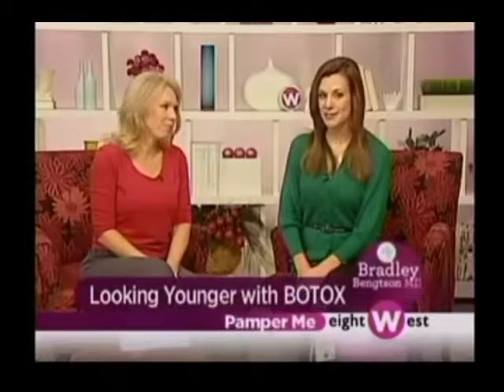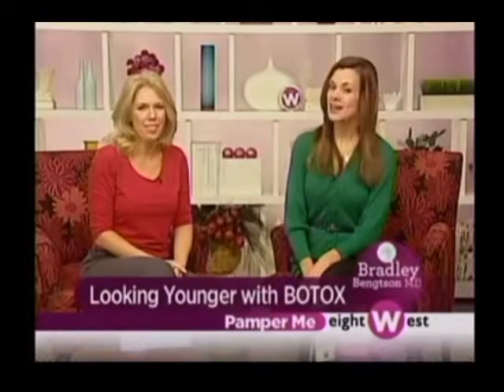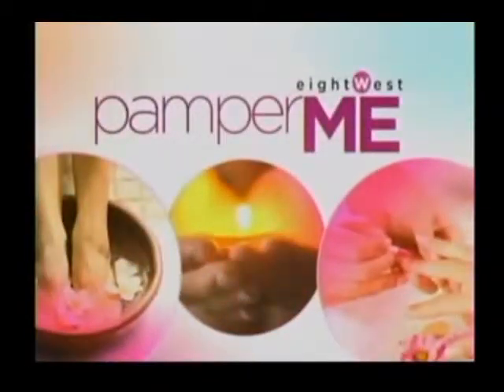One of the most popular ways to combat fine lines and wrinkles is Botox. A lot of women and men have questions about it — how does it work, what's the injection process like? So we headed over to our friends at the Bankson Center for Aesthetics and Plastic Surgery to answer those questions and to tell you about a popular skin care treatment known as the Silk Peel.